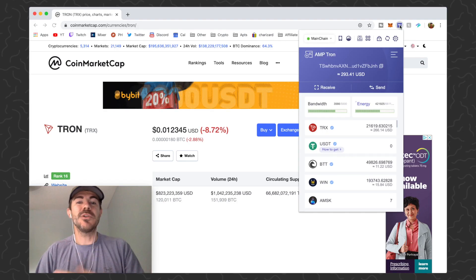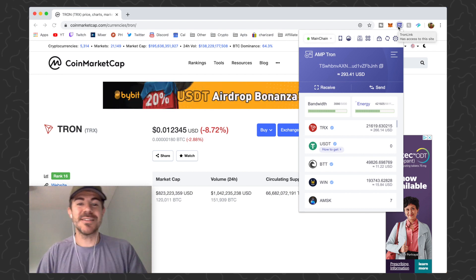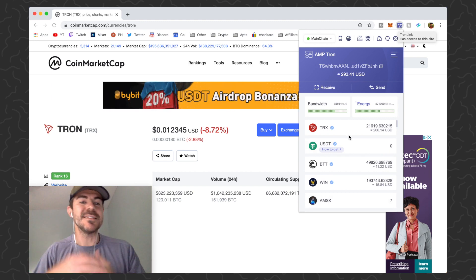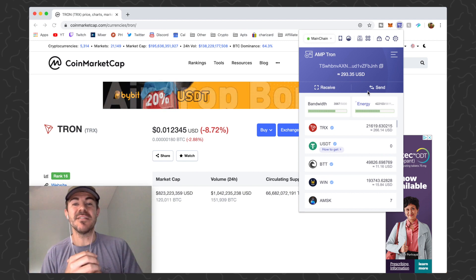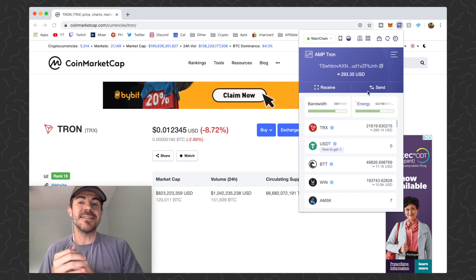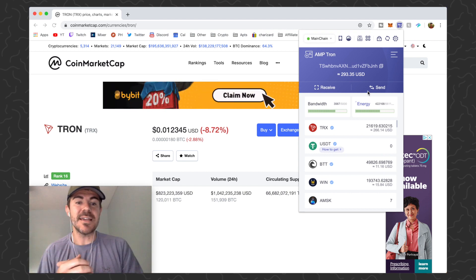For this demo I'm using the TronLink browser plugin, or browser extension — it's just a wallet where you can store your TRX and other TRX tokens. There are mobile wallets and desktop wallets, but I'm just using a browser wallet. This is going to be an example of how fast and efficient the Tron network is.